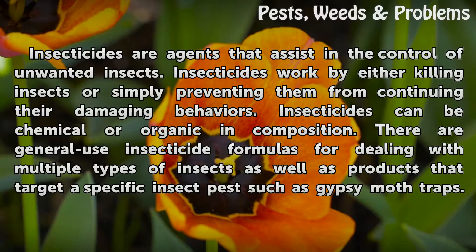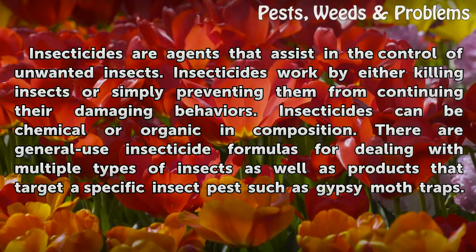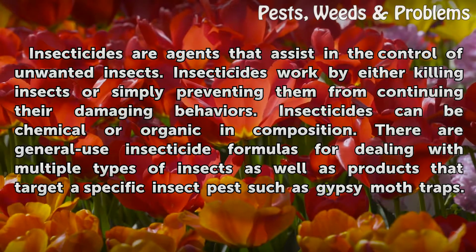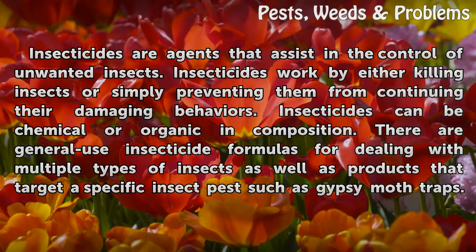Insecticides are agents that assist in the control of unwanted insects. Insecticides work by either killing insects or simply preventing them from continuing their damaging behaviors. Insecticides can be chemical or organic in composition. There are general use insecticide formulas for dealing with multiple types of insects, as well as products that target a specific insect pest, such as gypsy moth traps.